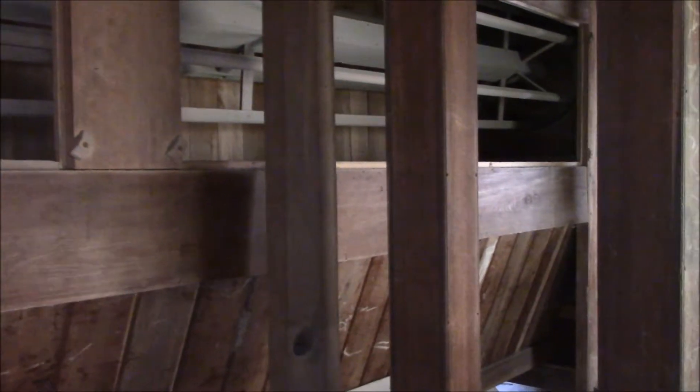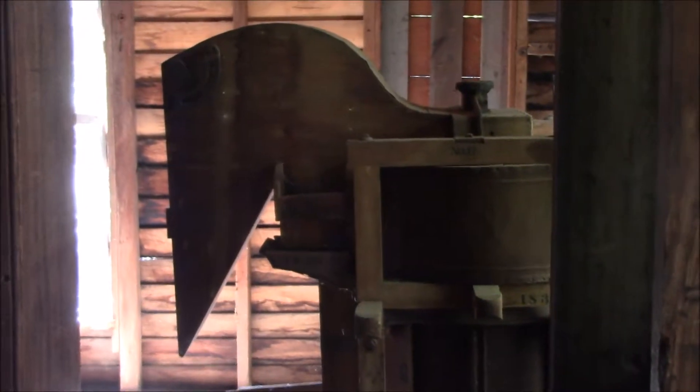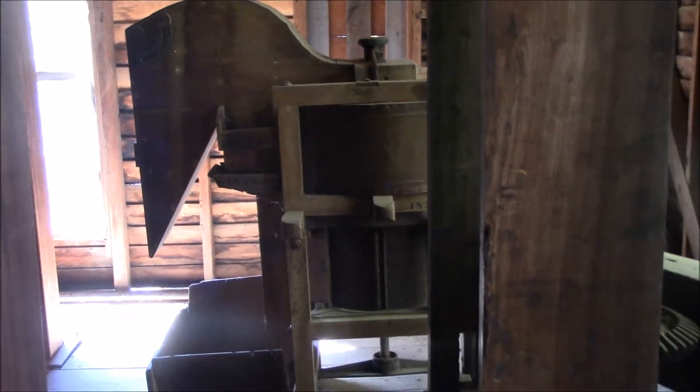This is a bolting chest, and it would separate the grains. And this is a wheat cleaner, which they use for grinding. This is underneath the mill — this is the generator.